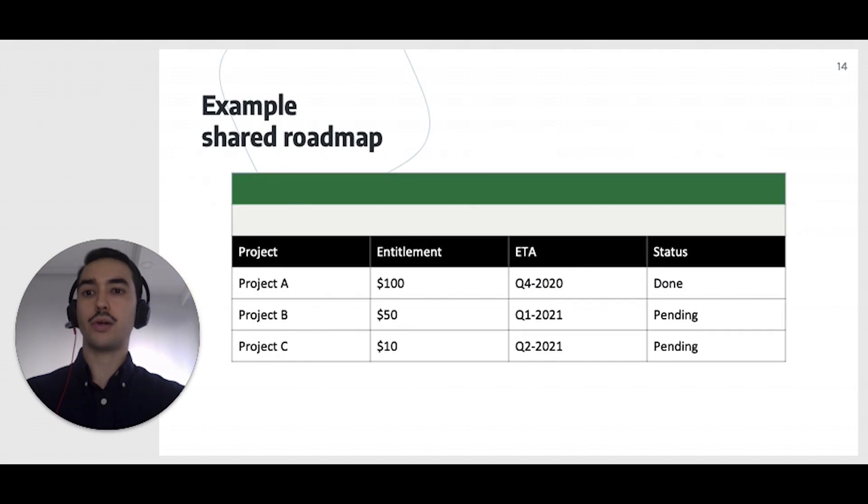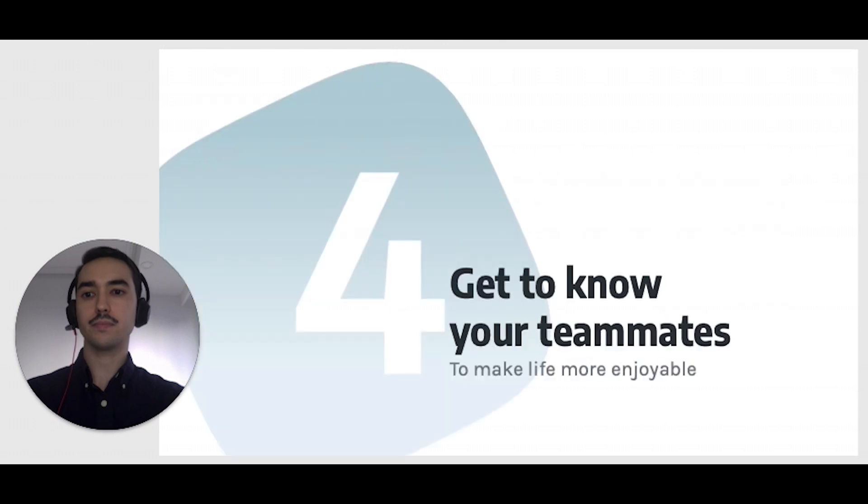To make it simpler to share your product roadmap, you can simply use a shared Excel with this structure: Project, Prioritization Value, ETA, and Status. Now you are sending notes after you discuss anything with anyone. You are scheduling recurring meetings to protect asynchronous work. And you are offering full transparency.